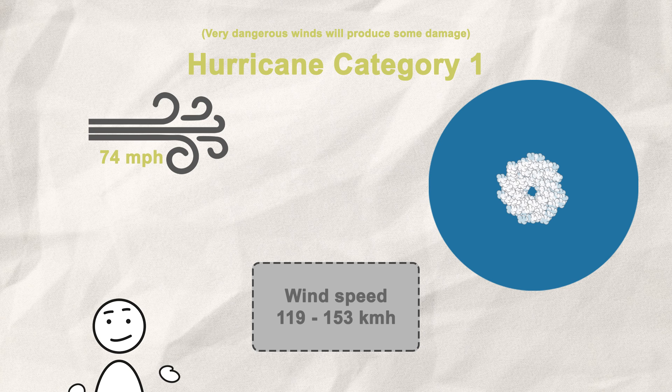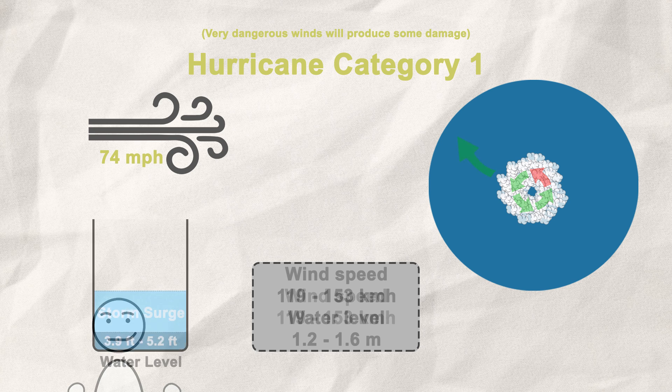With this, our storm starts developing the typical eye surrounded by the eye wall. This wall consists of a ring of thunderstorms, heavy rain, and the strongest winds — it is the most destructive part of the whole storm, especially on the side where the wind is blowing in the same direction as the whole hurricane is travelling. As if the wind force wasn't destructive enough, the hurricane also raises the local sea level — the so-called storm surge.